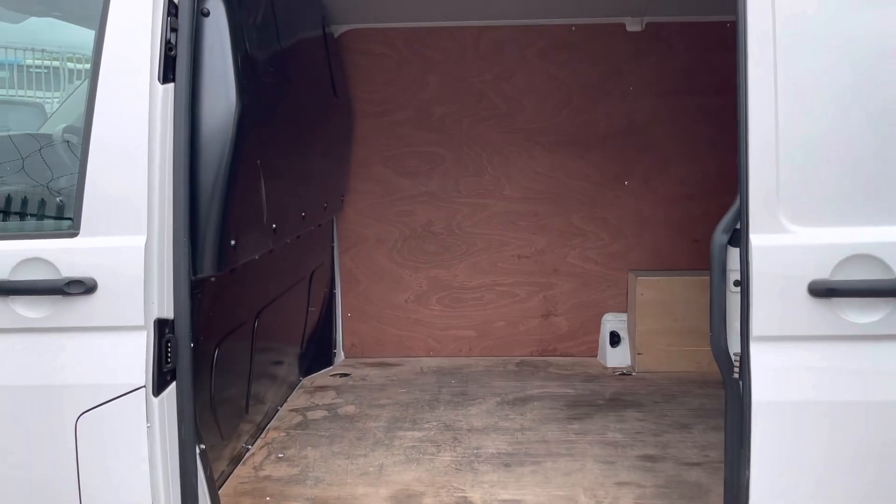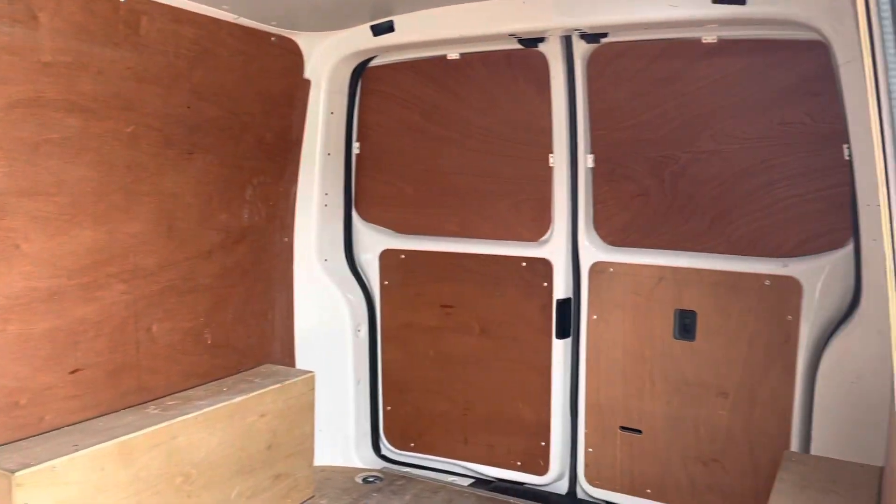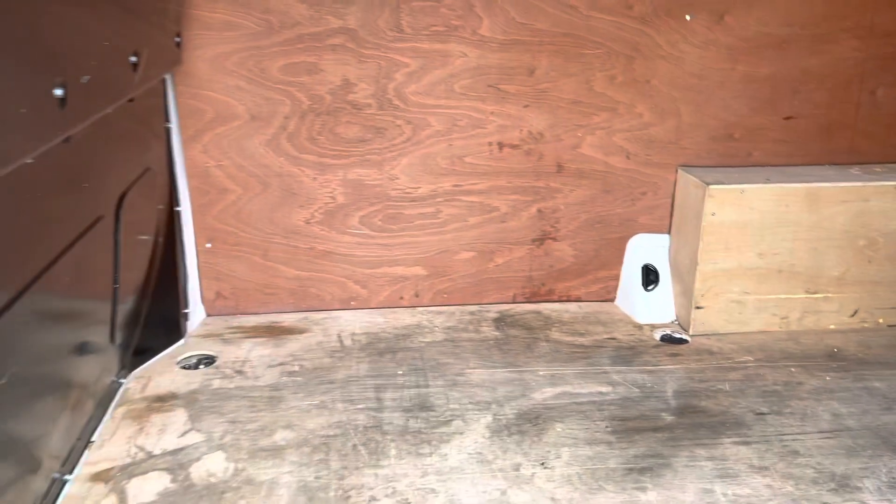I've now opened the manual sliding door so you can see the load area. As you can see, it's fitted with a bulkhead to the back of the front seats. You can also notice that the back of the van is fully wood ply lined.